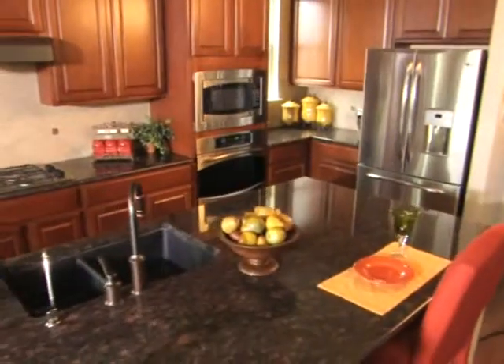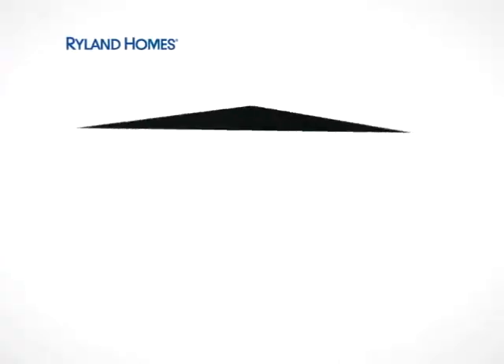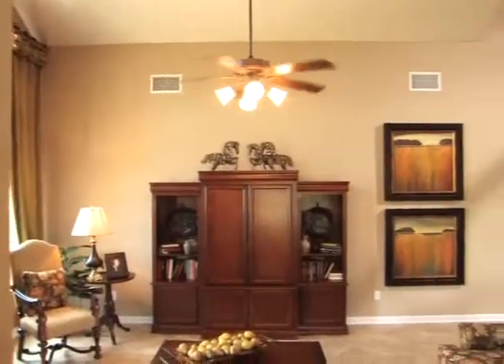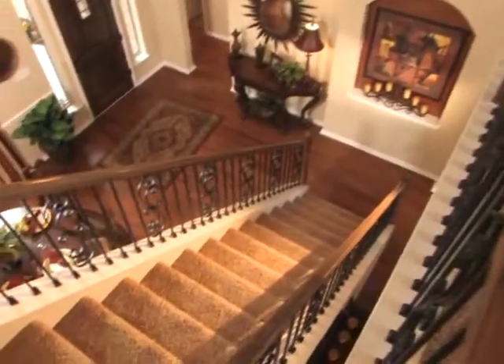Houseworks is our energy efficiency program, which basically consists of all of the factors that we put in our homes that make them more energy efficient and save you money monthly on all of your energy bills. The Rylan Homes Houseworks program is phenomenal. Once buyers know all of the components that go into our energy efficiency Houseworks program, we're going to save every buyer money every month.